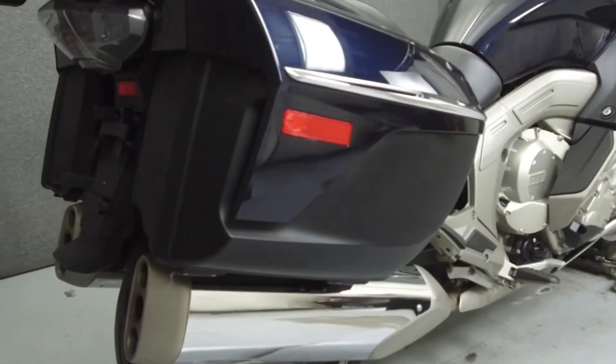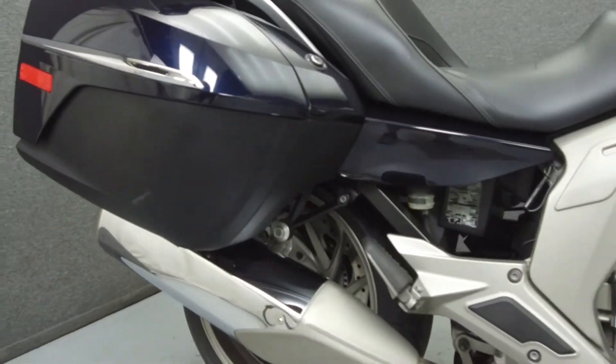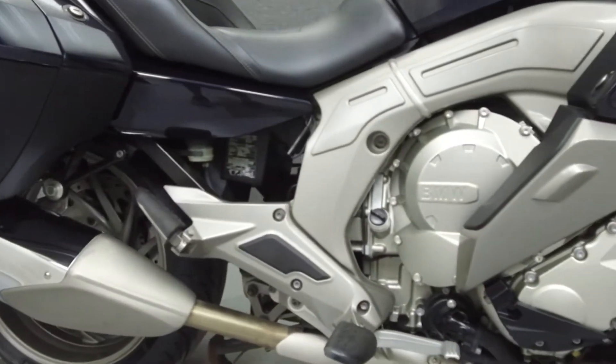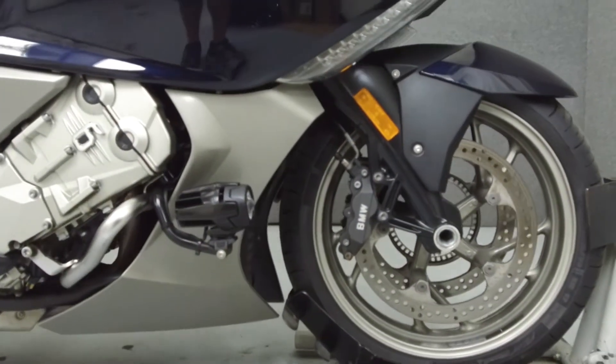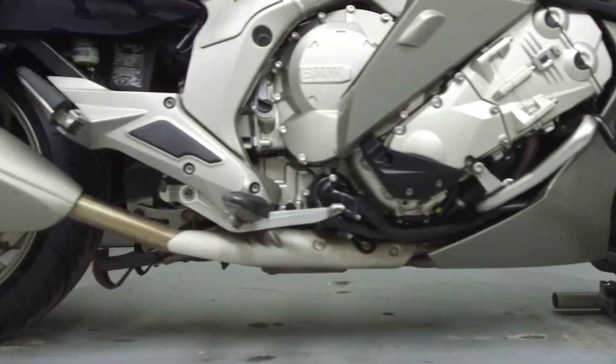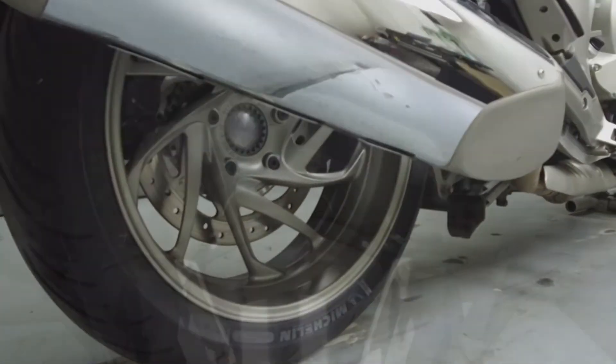Powered by a 1,649 cc inline 6-cylinder engine with a 6-speed transmission. The K1600 puts up 160 horsepower at 7,750 rpm and 129 foot-pounds of torque at 5,250 rpm.